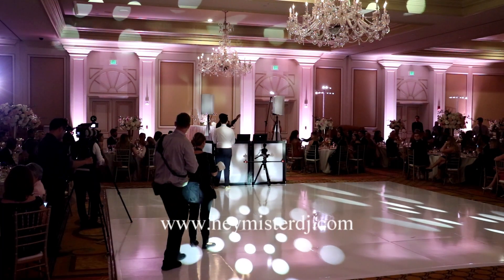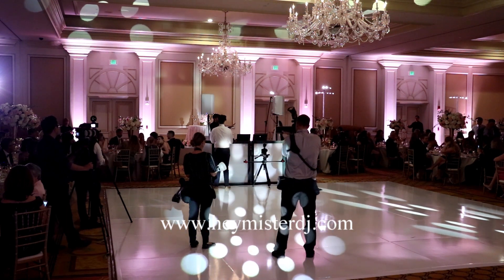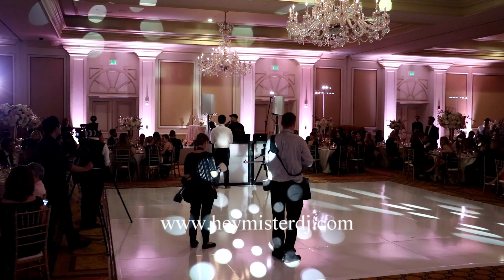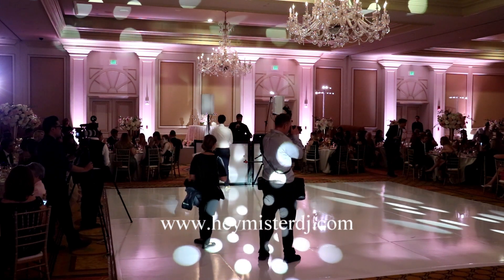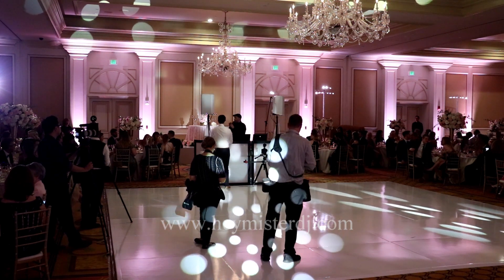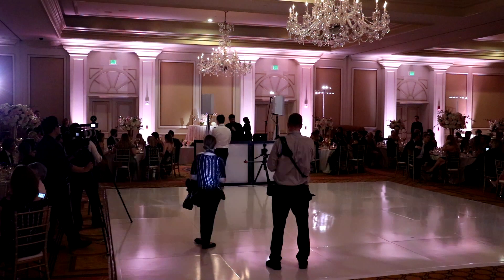My name is Lee and I'll be here for the evening. I've got Casey in the corner helping me out. We try to keep focus on good music and just have a good time. Without further ado, I'm going to draw your attention to the door behind me to the left of the cake.